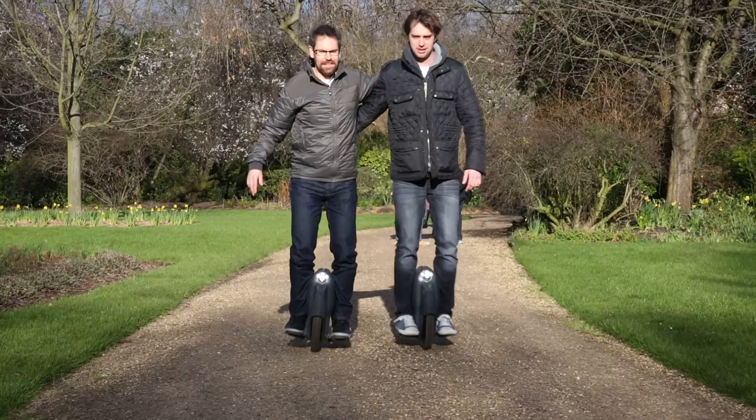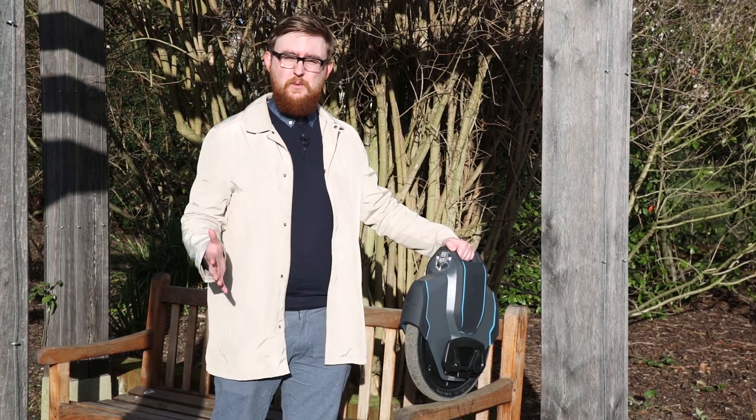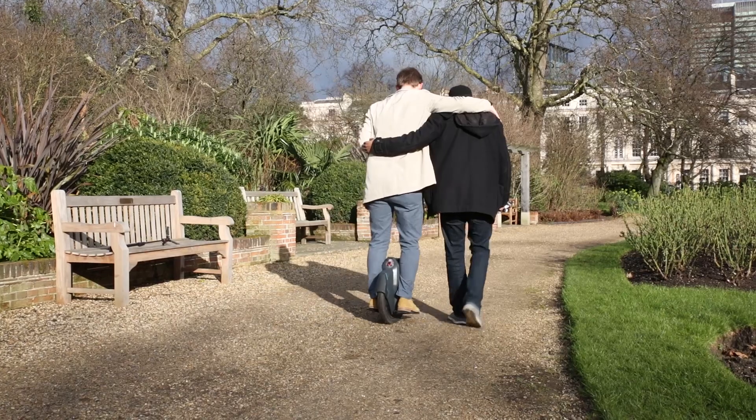The device is designed mainly as a commuter device, so if you go from the bus to your work or the tube to your work, 90 minutes is more than long enough for that sort of thing.